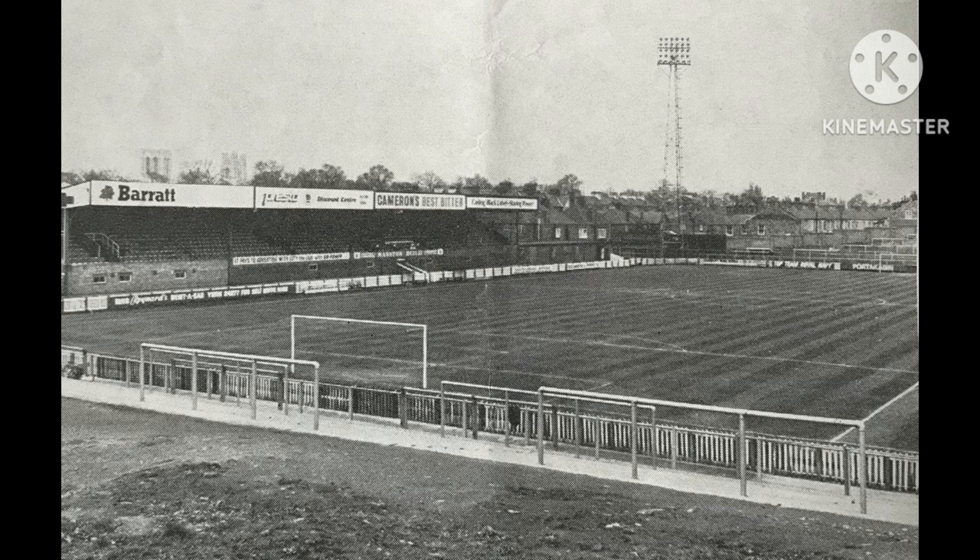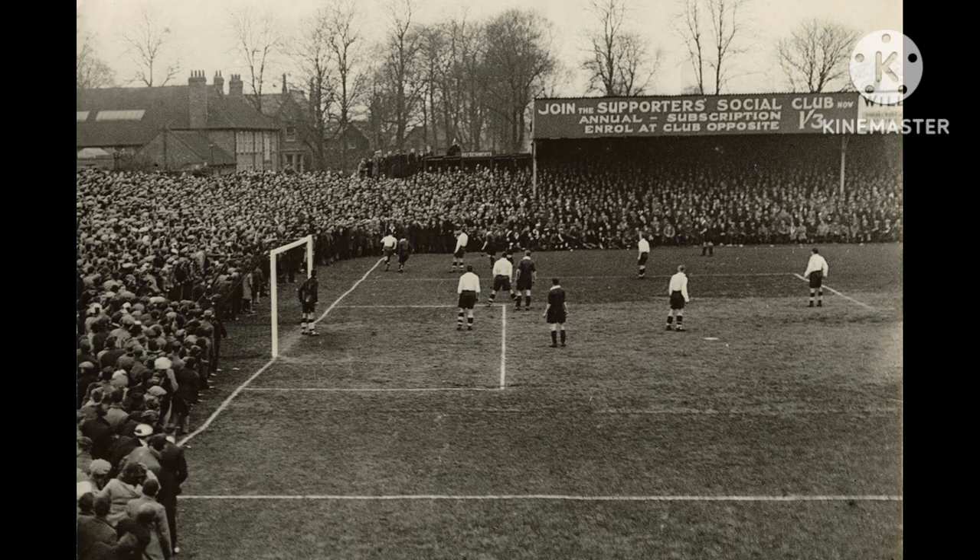York City were founded in 1922 and their first home ground was called Fulford Gate in Fulford on the southeastern outskirts of York. They played there between 1922 to 1932. It was reported that their first home ground was quite a considerable distance away from York Railway Station, and attendances declined in the club's second and third seasons in the Football League, which directors blamed on Fulford Gate's location.